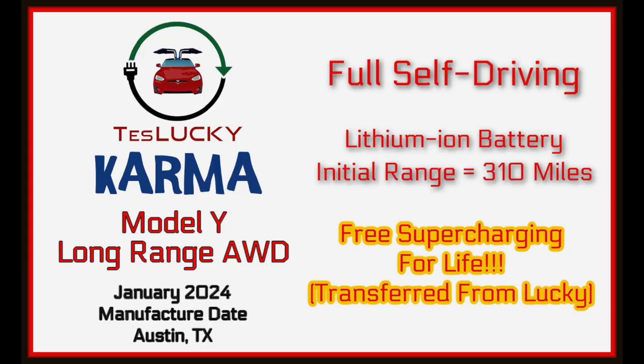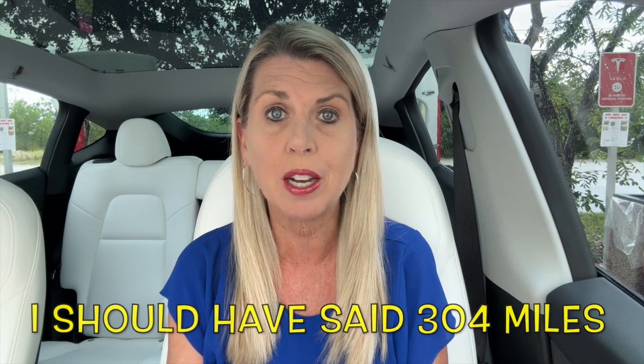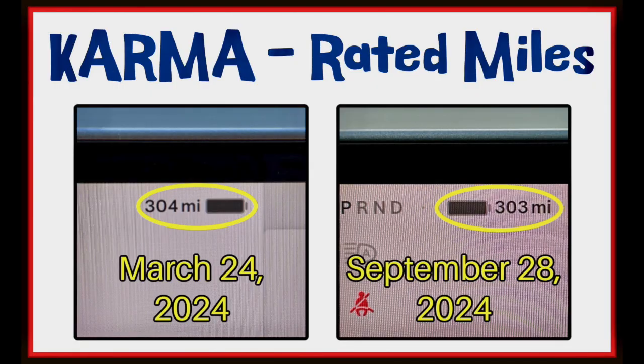Karma is a long-range all-wheel drive Tesla Model Y with an initial range of 310 miles. We have a January 2024 manufacture date, full self-driving, lithium-ion battery, and free supercharging for life. On March 24, 2024, the day after we drove Karma home, we took her to the supercharger, charged to 100%, and saw 303 total miles. Six months and 8,261 miles later, on September 28th of the same year, we charged Karma to 100% at a supercharger and only saw 303 miles.